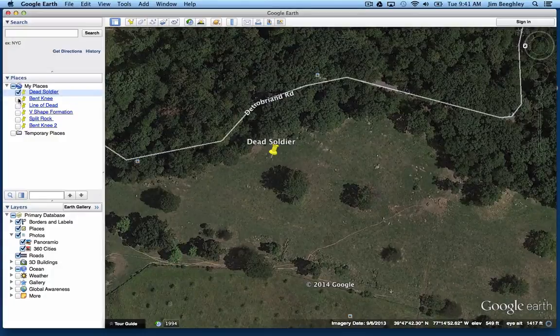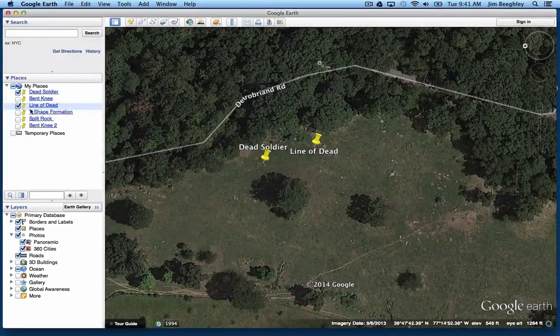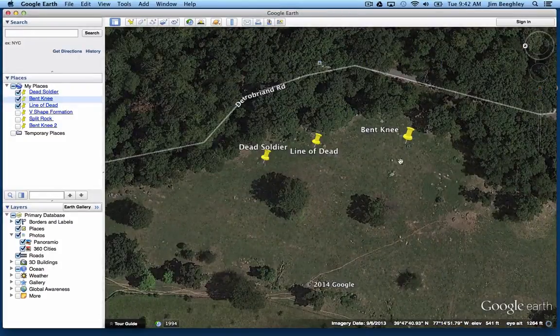There is a line of dead soldiers that was taken right here in this area. There's a rock at the end of this that's able to be seen. This rock here is the famous rock that was used to find this particular location. And then there is the Bent Knee Guy — that's what the historians seem to call him. This is the Bent Knee Guy, and this is the area where these photographs were taken. These rocks where his photograph was taken were right in this area.